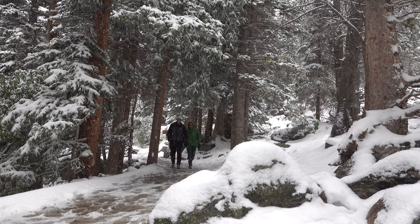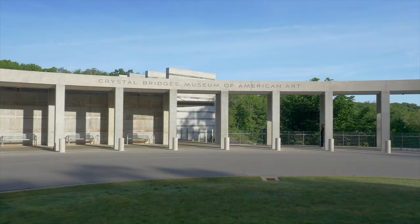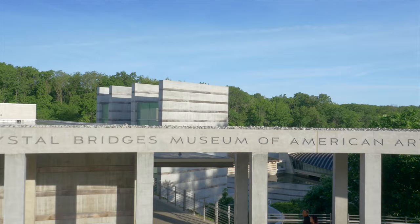We're John and Bev, and as the Retirement Travelers we're on a trip across the country in our Airstream. Come along with us this week as we visit a national treasure — Crystal Bridges Museum of American Art.